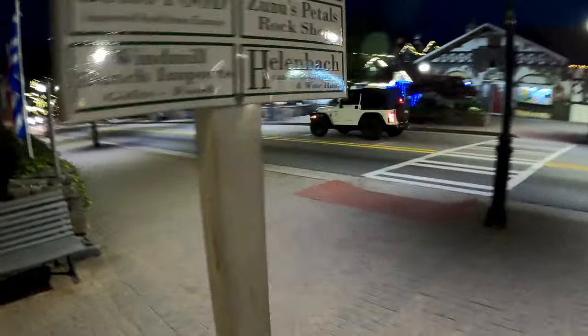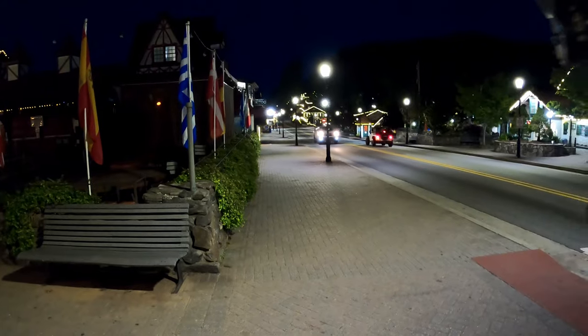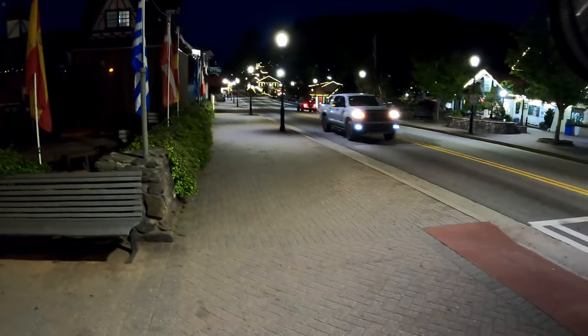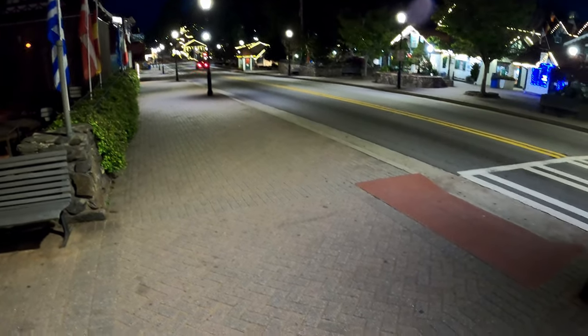I'm panning around the rest of the street. Being a Thursday night, it's kind of quiet downtown. Friday nights and Saturday nights get pretty lively down here, so I'm taking advantage of it being a Thursday night.